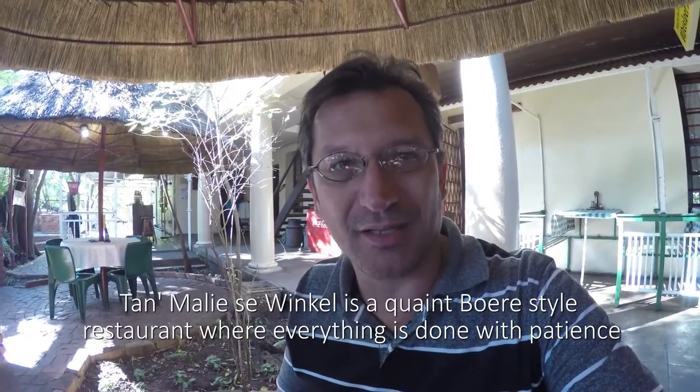First things first, we are going to have some breakfast. We are at a very home-style restaurant called Tantmali's Vankel restaurant and we are going to have some breakfast here. It's a very traditional style breakfast and a very traditional style little restaurant.